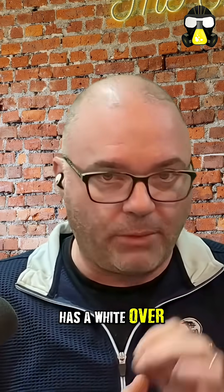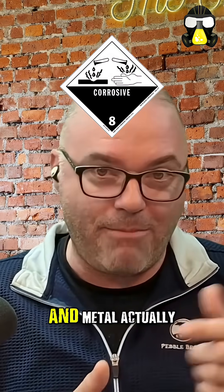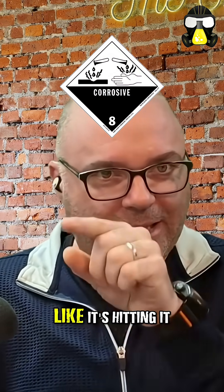This placard and label has a white over black corrosive placard with class 8 at the bottom, and the pictogram shows a hand and metal actually being corroded, like it's eating it away.